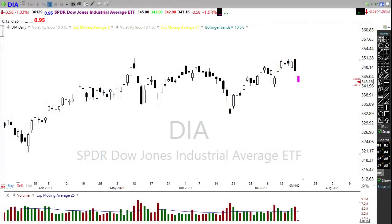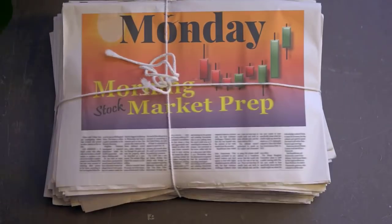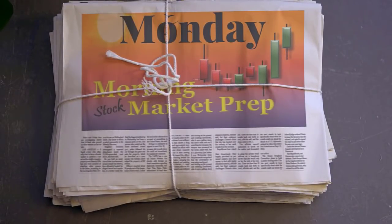Good morning friends and fellow traders. This is Doug Campbell with RightWayOptions and this is a morning market prep video for July 19th, 2021. On Friday we had kind of a bummer of a day with a lot of selling coming into play, and it looks like we're going to extend that selling here this morning. Let's buckle up and get ready for the Monday edition of the morning market prep video.